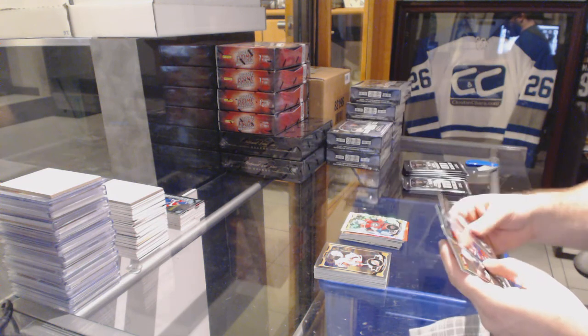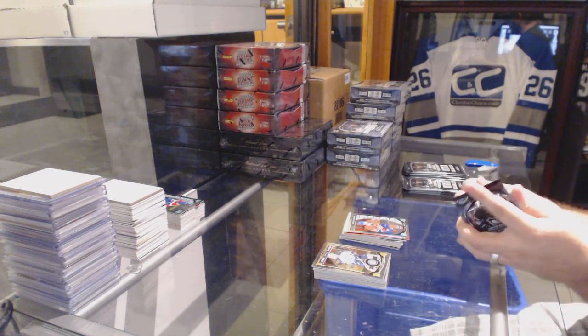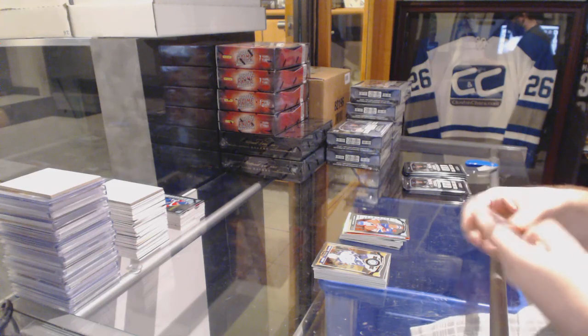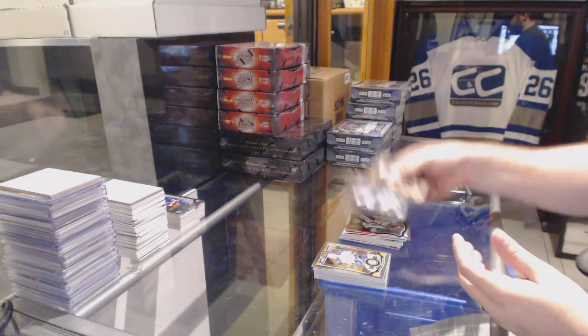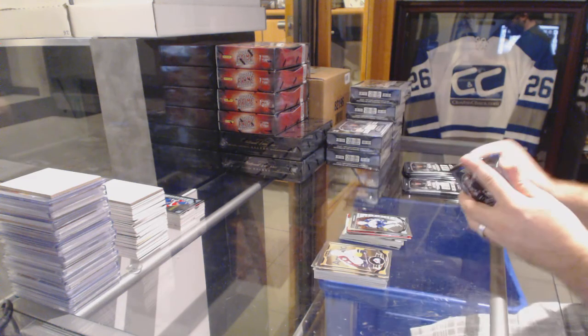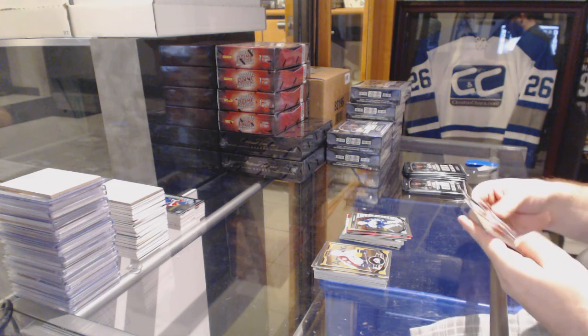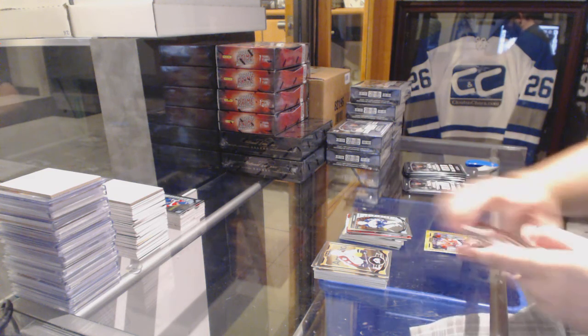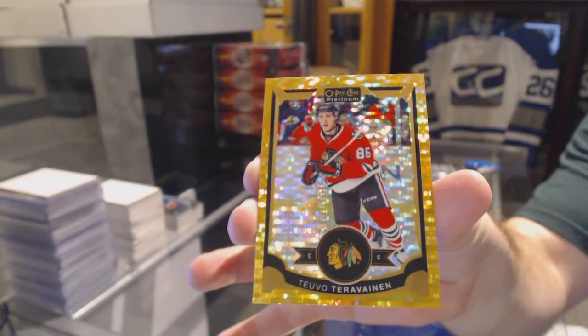Minnesota Wild, Nino Niederreiter track base. And a Charles Hudon rookie for the Montreal Canadiens. We've got for the Minnesota Wild, Devan Dubnyk team logos. And an Ehlers rookie for the Winnipeg Jets. We've got a Seismic Gold of Teuvo Teravainen, numbered to 50 for the Chicago Blackhawks.